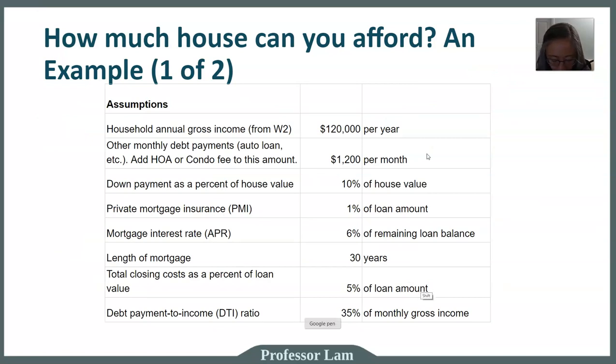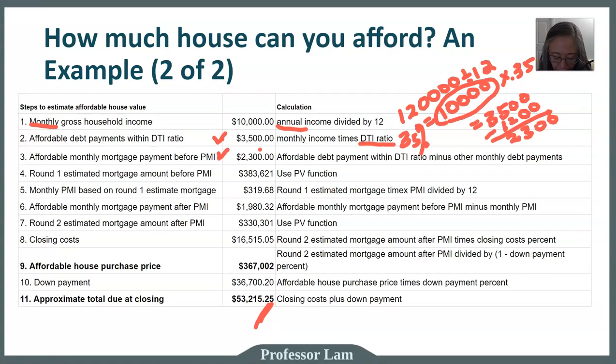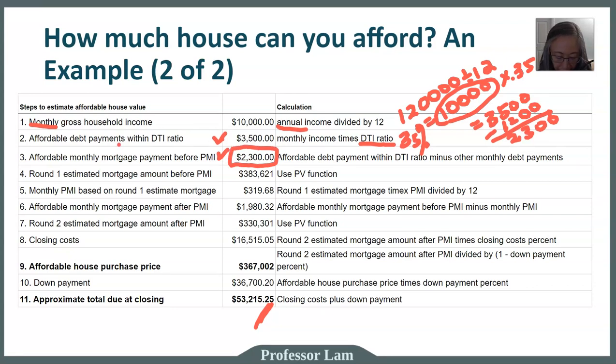We know that in addition to the mortgage payment, we also have other payments of $1,200 per month. The $3,500 total affordable debt payment includes that $1,200 of other debt payments, so we do not have the entire $3,500 available for the mortgage. We subtract the $1,200, and we end up with $2,300. That $2,300 is how much we can afford per month for our mortgage — this is our affordable monthly mortgage payment.